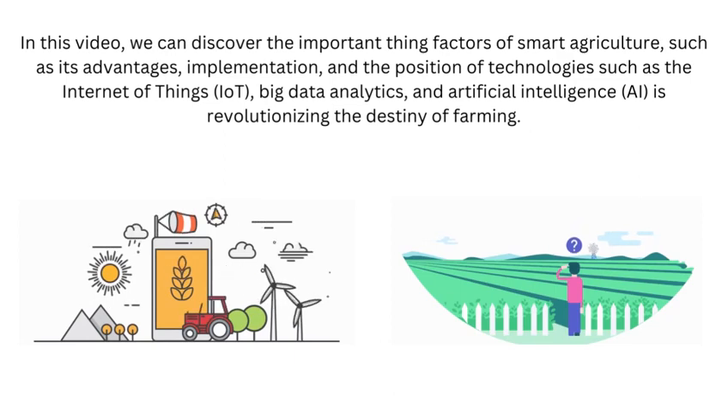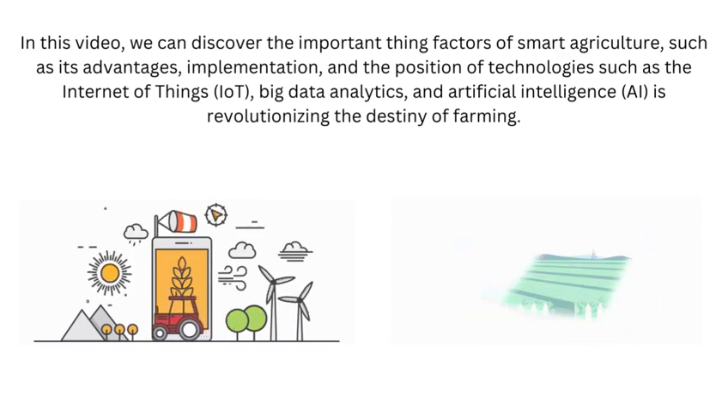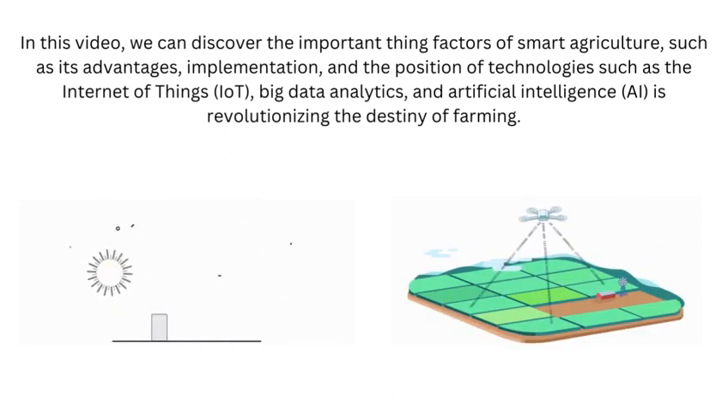Big Data Analytics and Artificial Intelligence (AI) are revolutionizing the future of farming.